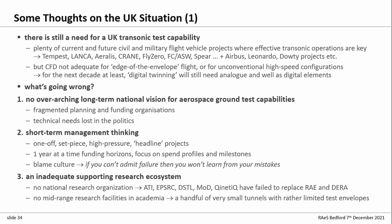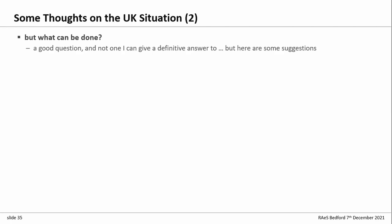Finally, there is an inadequate supporting ecosystem for these activities. We don't have a national research organisation sitting underneath — as RAE and DERA used to do — supporting, as NASA does in the States and as every other country operating high-speed facilities does. We lost RAE and DERA, and ATI, EPSRC, DSTL, and MOD have not been able to fill that gap. There are also no mid-range facilities at all in the UK. The Chinese, as well as building big expensive wind tunnels, have built four to six significant-sized research facilities to support that activity — whereas we have a handful of very small tunnels with very limited test envelopes.